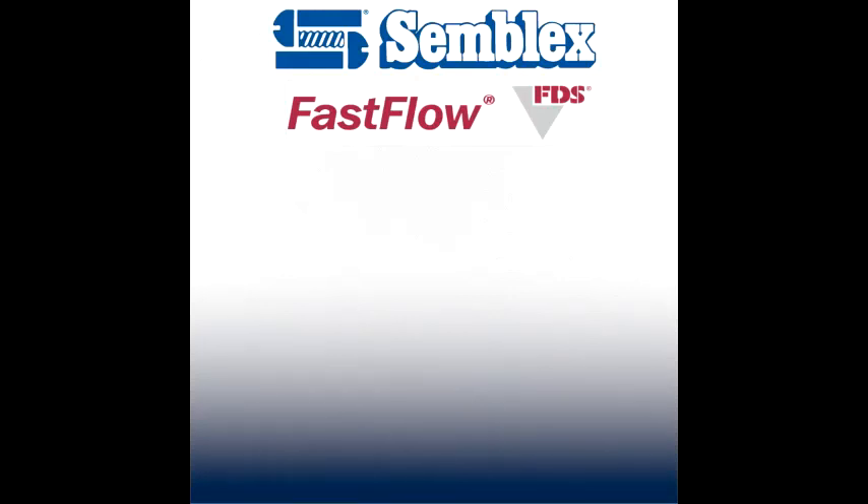Semblex is pleased to present its latest development in flow drill technology, the FastFlow FDS. Typical flow drill screws will have a process time between 2 and 4 seconds, considerably slower than competitive technologies.